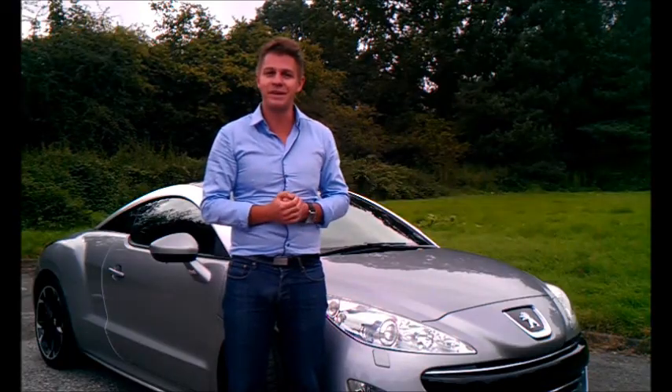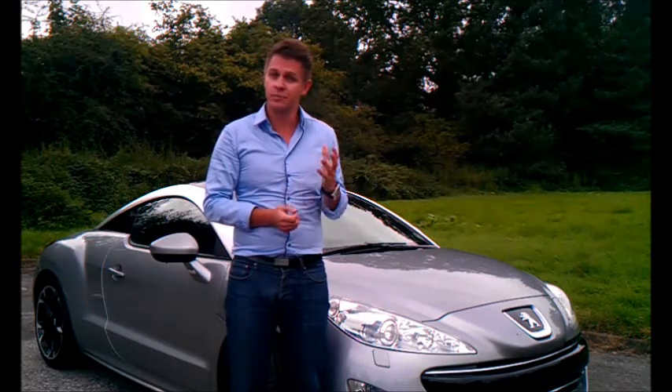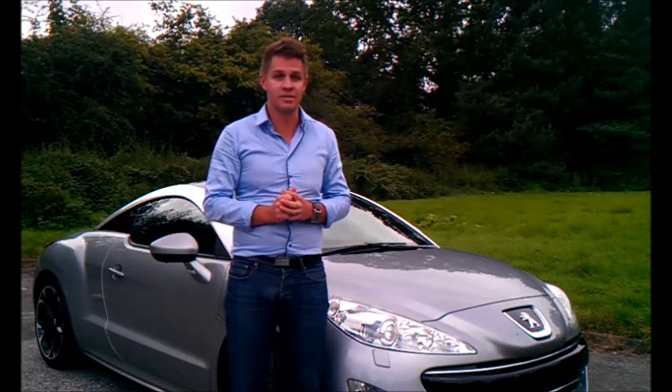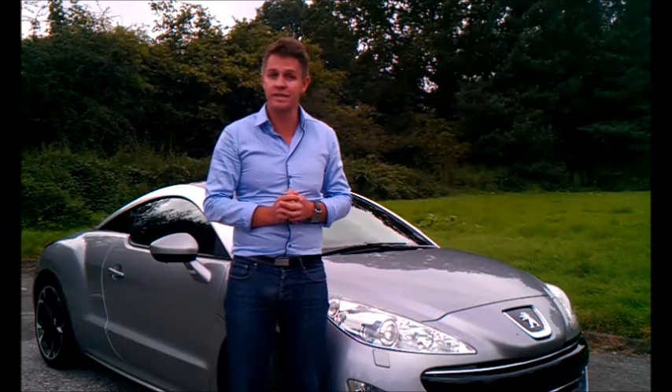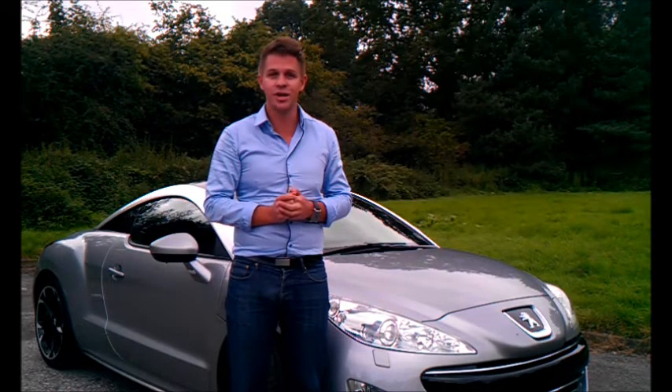As always, I hope you found this brief video review useful. There will be a more detailed write-up on our website in the car review section. And remember, for all your car buying needs, mycarcoach.co.uk.